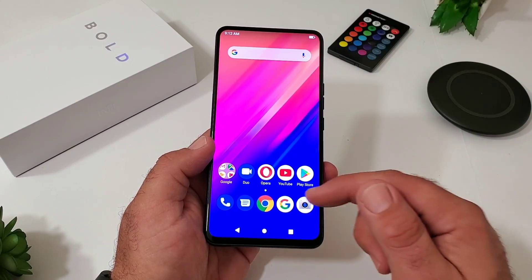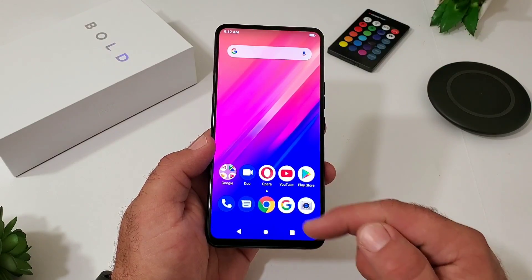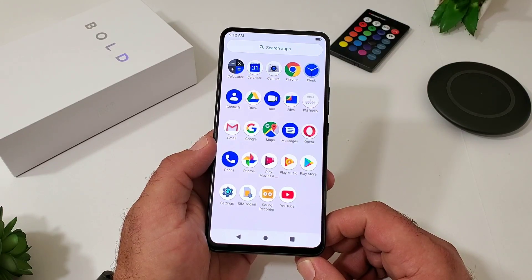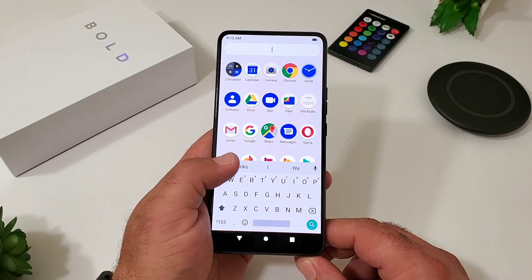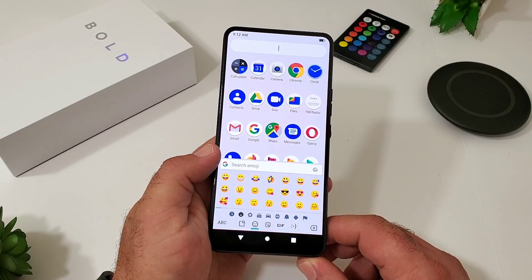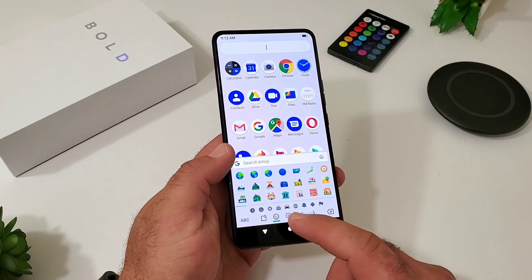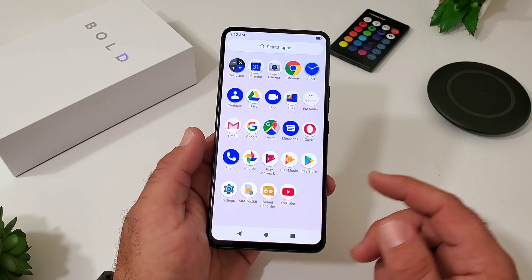Sliding up gets you into your app drawer — these are all the pre-installed applications. No bloatware, no carrier applications whatsoever. You can also search for apps. The keyboard is Gboard, which is an excellent, very customizable keyboard with great features including a solid emoji selection and various options to choose from.